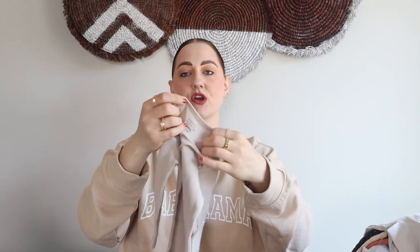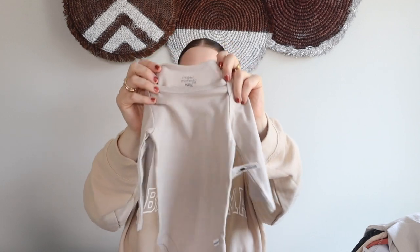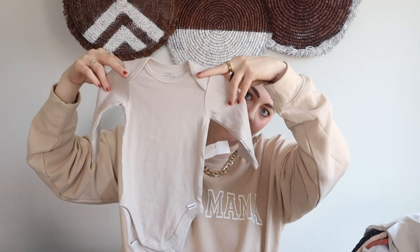This next piece is from Modern Moments by Gerber — 100% organic, long sleeve, in that beautiful beige-cream color. It was a dollar fifty and it's in a six-to-nine month, so it'll be perfect to pair with little jeans or little black leggings. He'll get a lot of use out of that one.